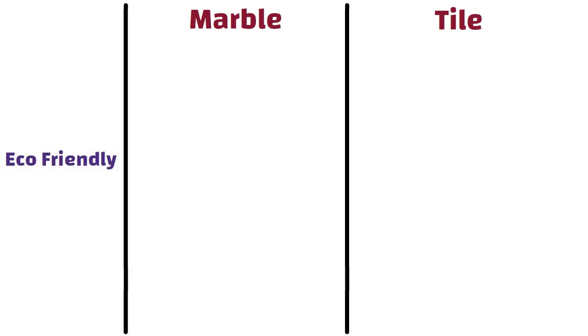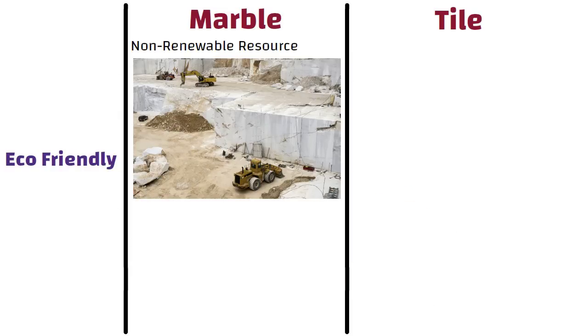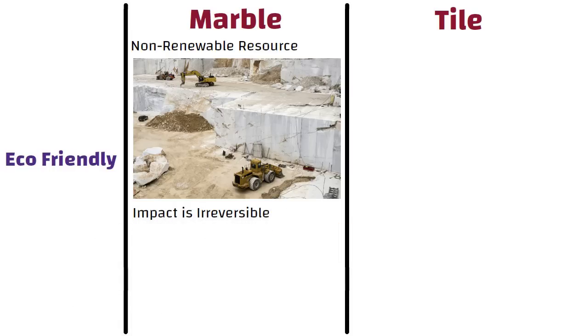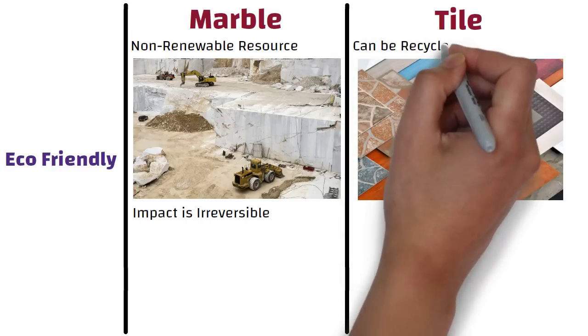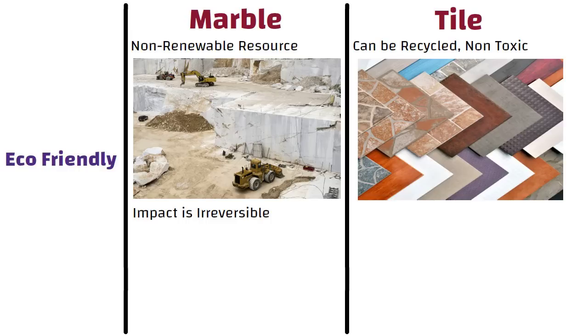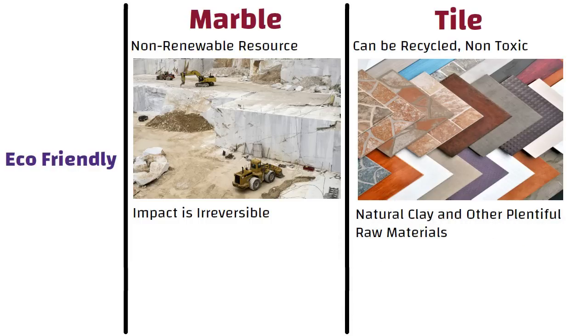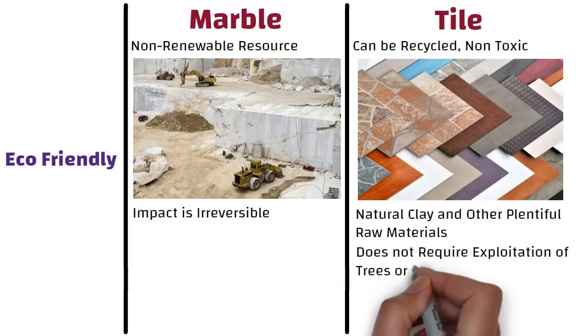Eco-friendly. Marble cannot be considered as an eco-friendly option as it is a non-renewable resource and extracting it requires energy-intensive processes. The impact of these processes on the environment is irreversible. On the other hand, tiles are better than marble as they can be recycled, are non-toxic, and are manufactured using safe processes. As tiles are composed of natural clay and other plentiful raw materials, their production does not require the exploitation of other natural resources such as trees.